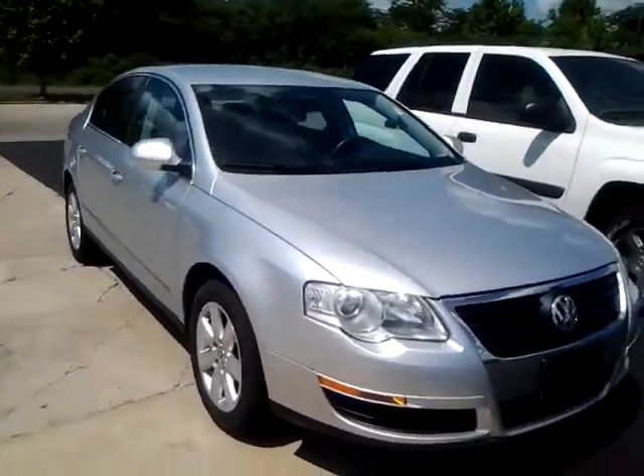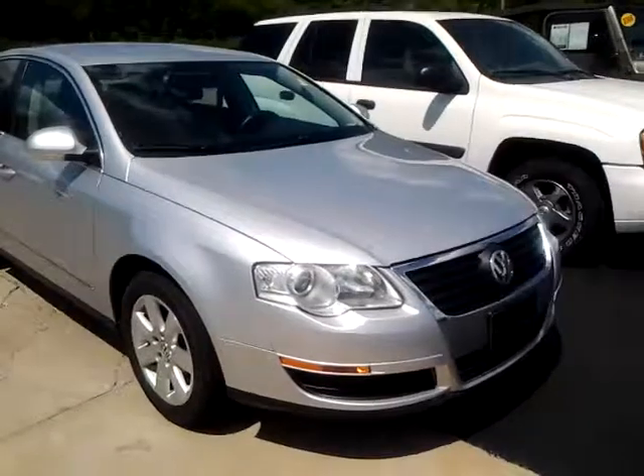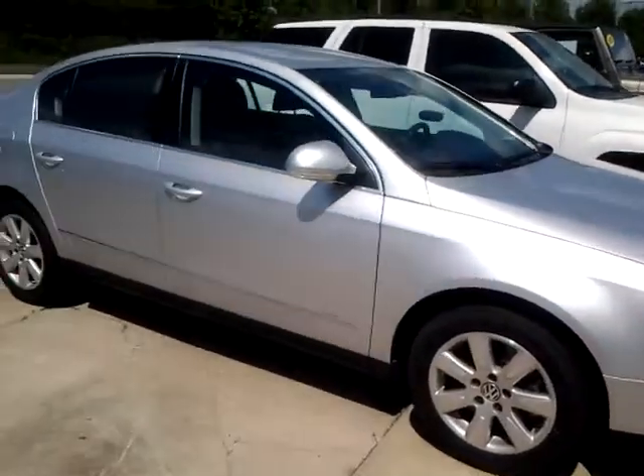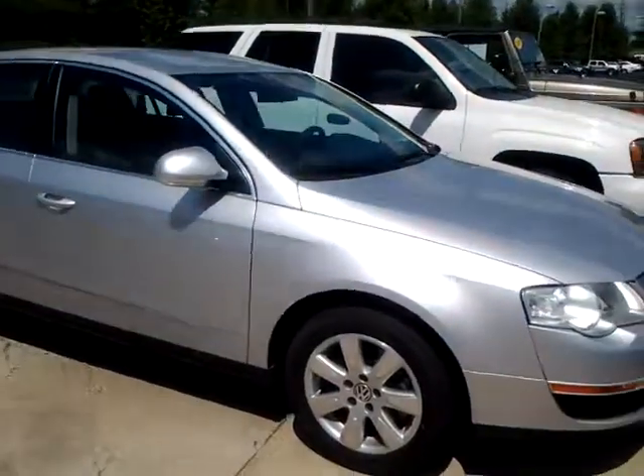Hey Roxanne, Wade again. This is Alan here. I wanted to show you this. I just noticed this Passat that I think came in yesterday. It's a 2008 model. It has 82,000 miles on it.